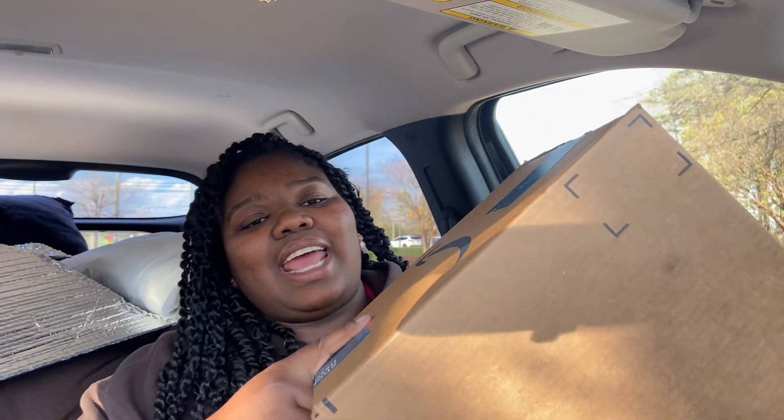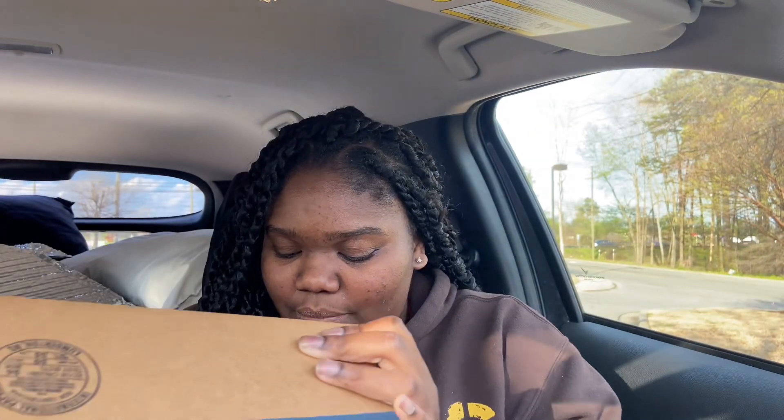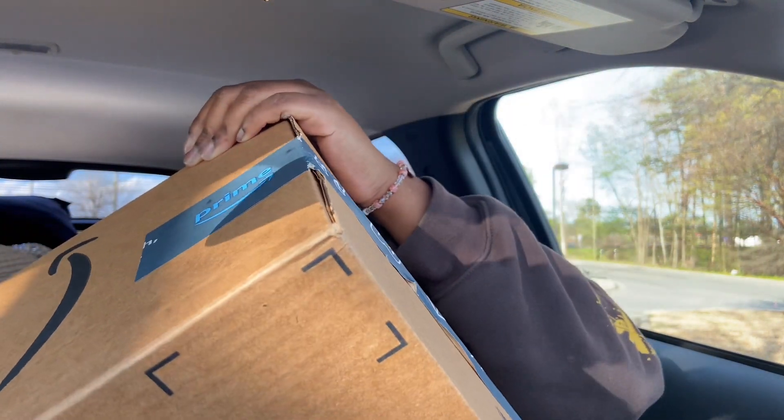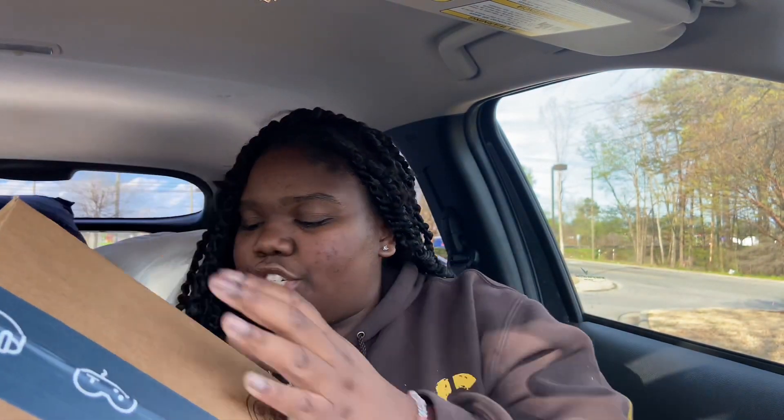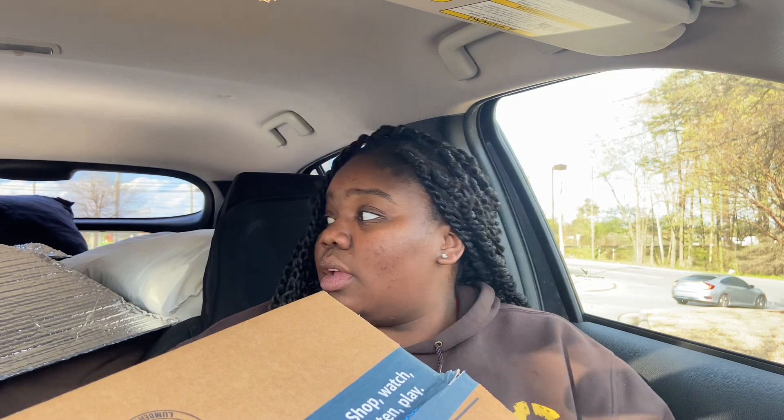I really wish there was a better way for me to show y'all my setup. Can y'all see? I wish I could see if you could see.